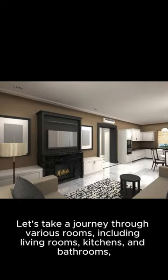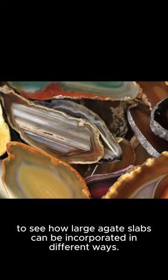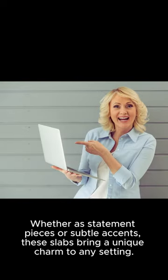Let's take a journey through various rooms, including living rooms, kitchens, and bathrooms, to see how large agate slabs can be incorporated in different ways. Whether as statement pieces or subtle accents, these slabs bring a unique charm to any setting.